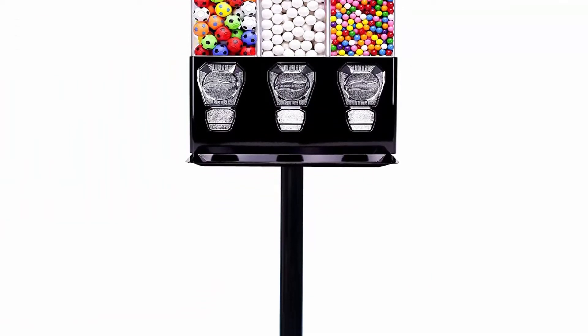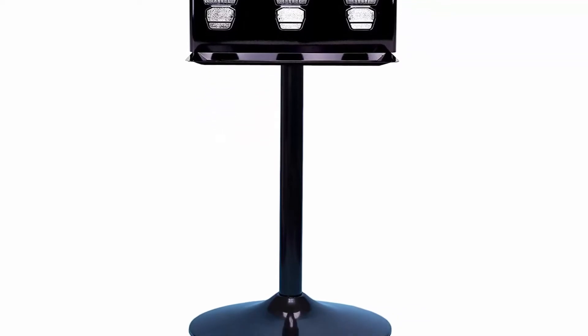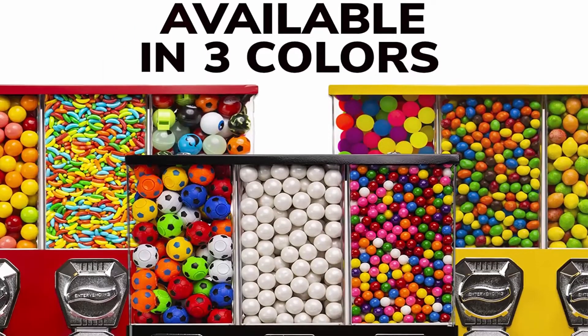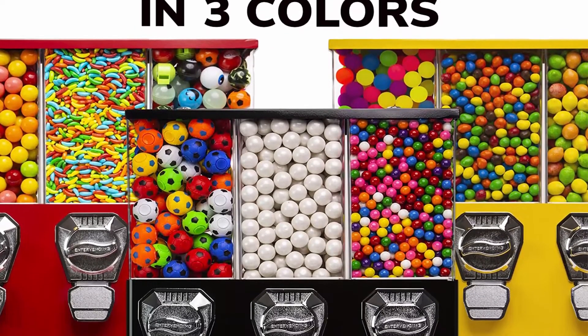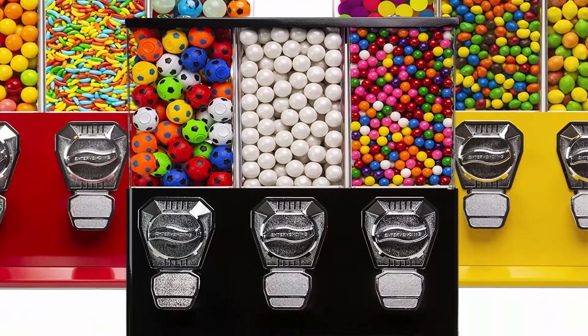Dimensions: the head of the gumball machine measures 19 x 16 x 20 inches. Stand height is 24 inches, base width is 16 inches, and the total height of the commercial gumball machine with stand is 43 inches.